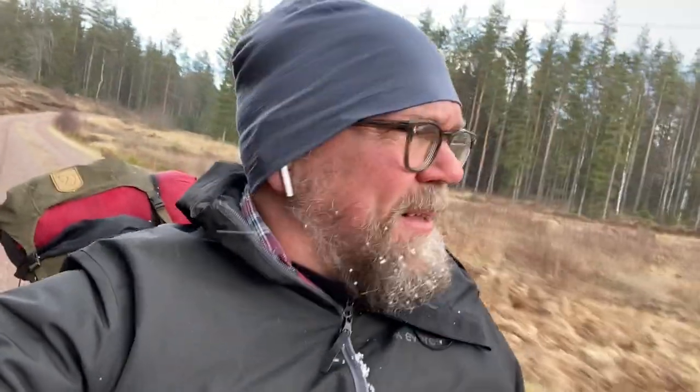I thought it was over, but hail — and thank you, Google, for sending me to these really, really small gravel roads all the time. And still the battery's out as well. Gotta love the challenge.